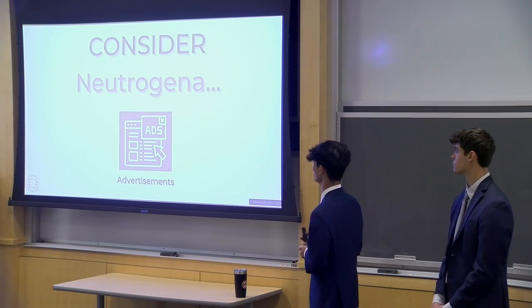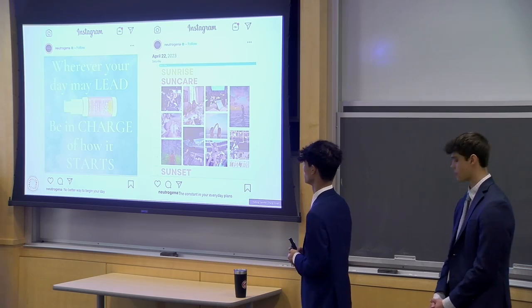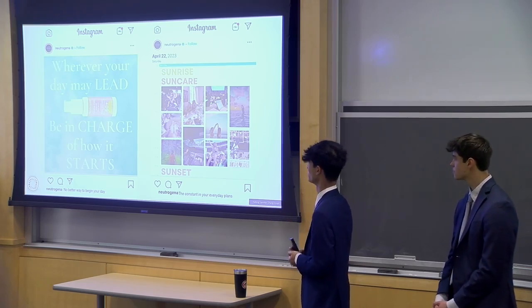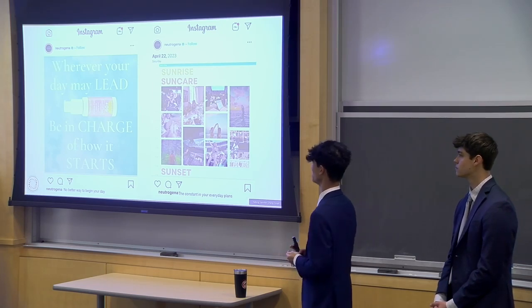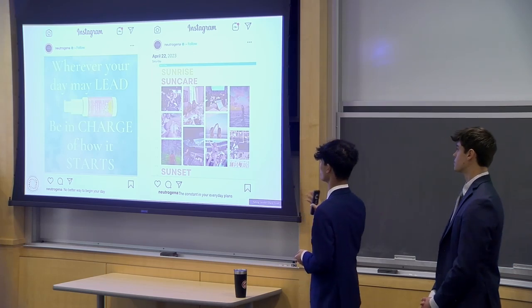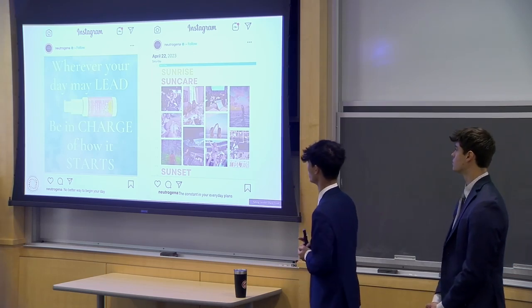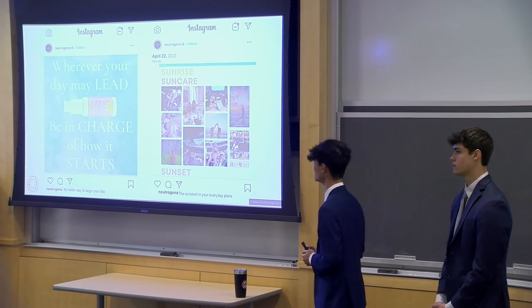Now we'll get on to some Neutrogena consideration ads. Going back to our nugget of insight — wherever your day may lead, be in charge of how it starts — there is no better way to begin your day when you've got Neutrogena by your side. Sun care — sunrise, sun care, sunset — Neutrogena is with you every step of the way and the constant within your everyday plans.